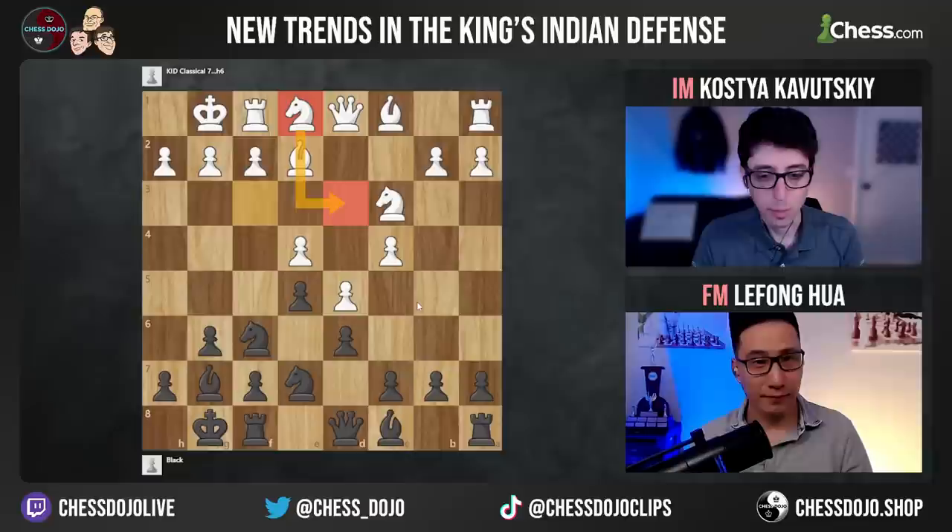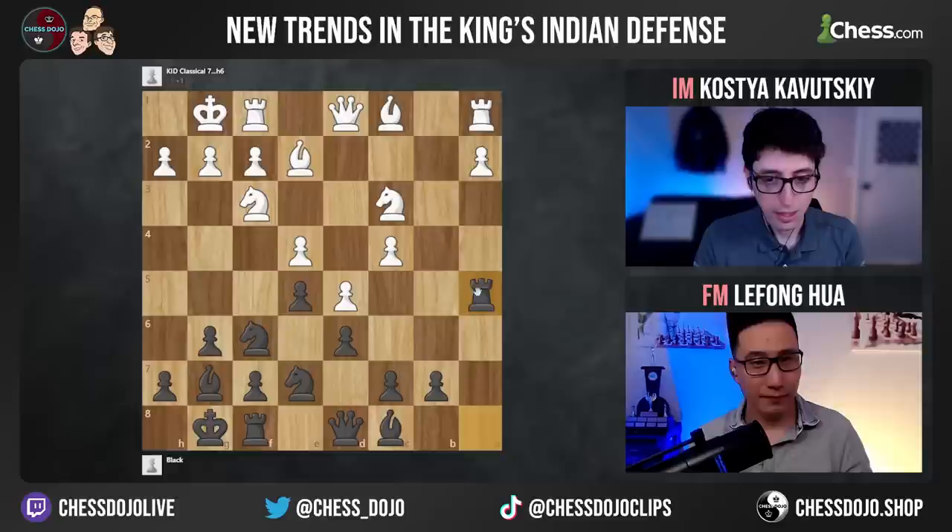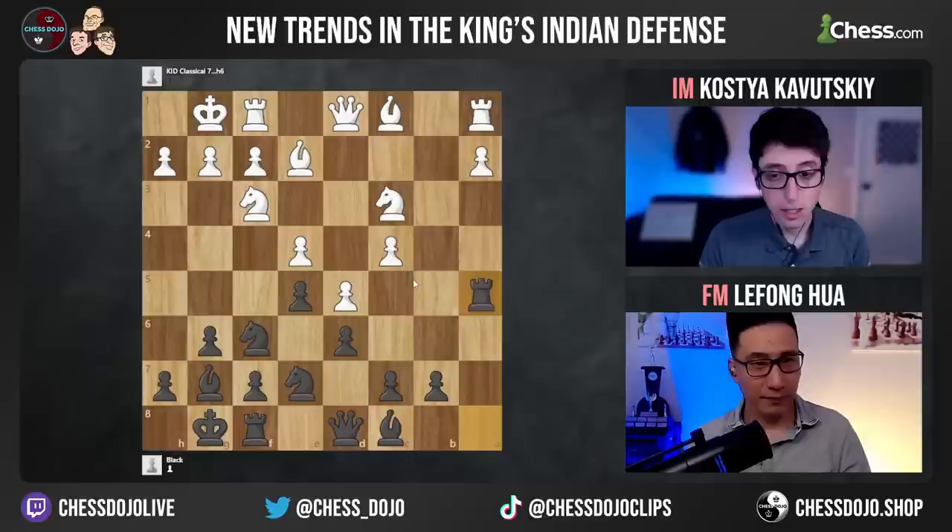In the last couple of years, the bayonet attack has come back, where white just tries to open up the queenside quickly. They don't really care about a5 because they're just going to take and then go a4, and then eventually ram this pawn through like bishop d2 and knight b5 and so on. So black has definitely been under some pressure here.